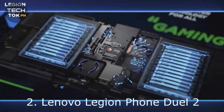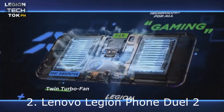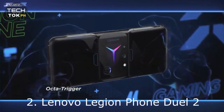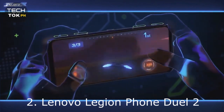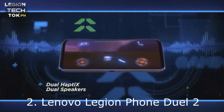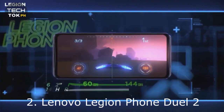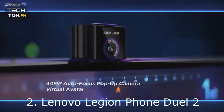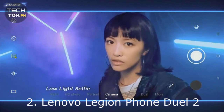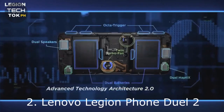Number 2: Lenovo Legion Phone Duel 2. The Lenovo Legion Phone Duel 2 takes the term gaming phone to a whole new level. Lenovo leverages its gaming PC know-how and brings it, albeit at a much smaller scale, to its latest gaming smartphone. The Legion Phone Duel 2 comes with two cooling fans that work in combination with a vapor chamber to help keep the phone cool when playing graphic-intensive games for a long time. The phone's unique look is not only to make it look like a gaming phone but also serves a practical purpose — all its internal hardware is at the center to ensure optimal cooling.